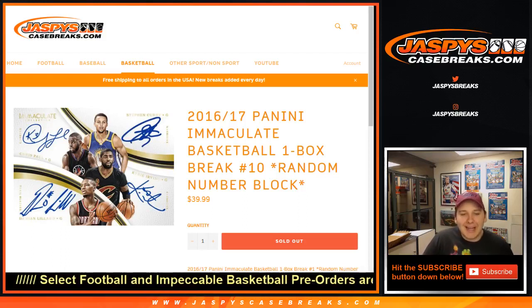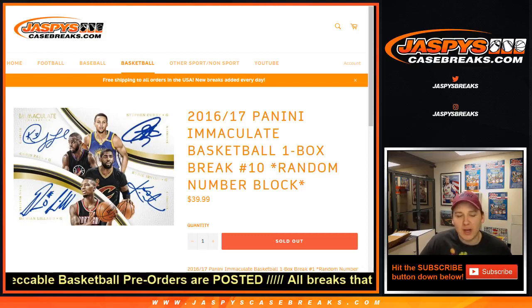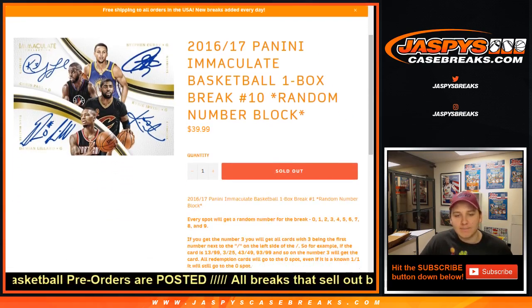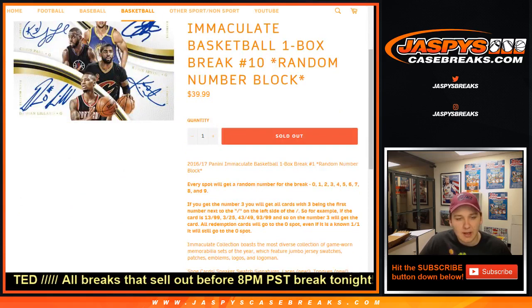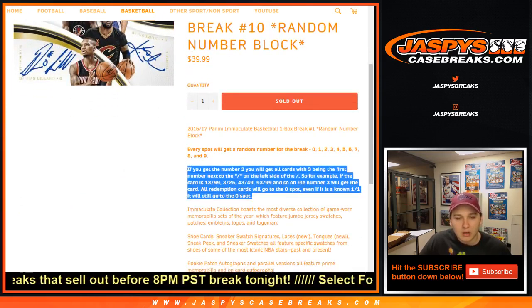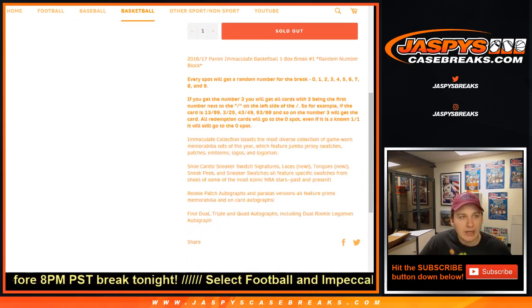How's it going everybody? We got a 2016-17 Immaculate Basketball, one box break number 10, random number block. Number 10 sold out before 6, 7, 8, 9 — so this is coming from a fresh case. Just so everyone knows the rules: any and all redemptions go to the zero spot.